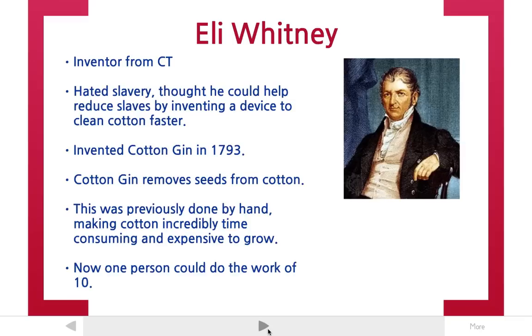Eli Whitney was an inventor and he actually really hated the practice of slavery, being from the north. He thought he could help reduce slavery by eliminating the need for slave labor and eliminating the need for a workforce.